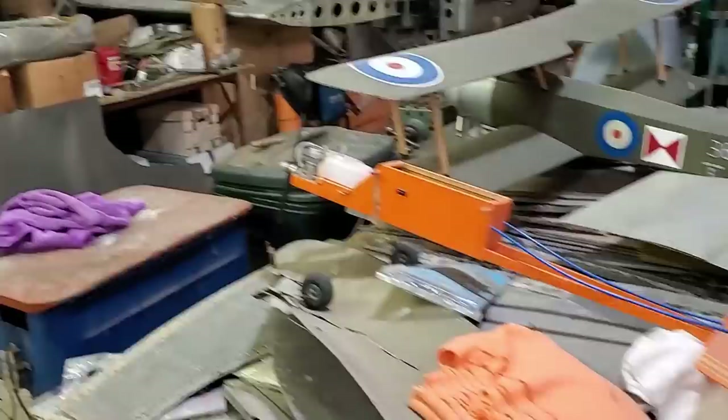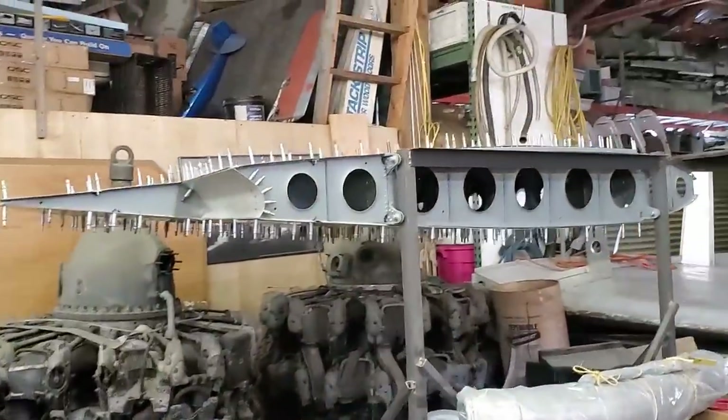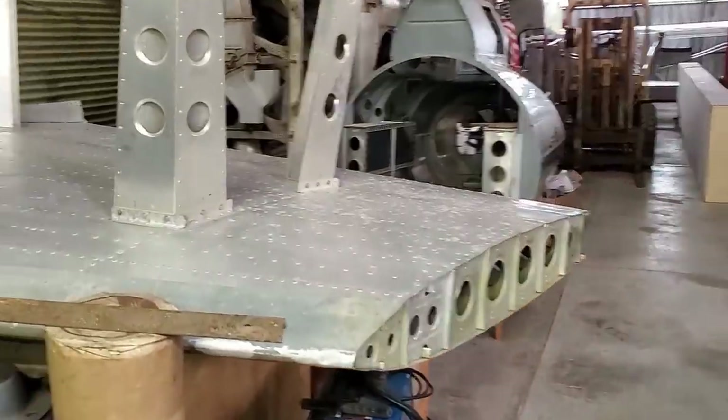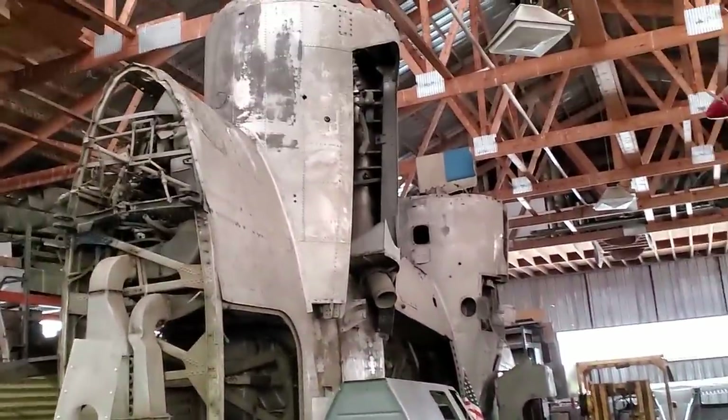Looking down you can see they've basically rebuilt the entire thing. You can see this is how they rebuild a wing structure — with a thousand clamps. And then that's where the tail attaches. There's a finished part of the wing, and there is one of the wings.